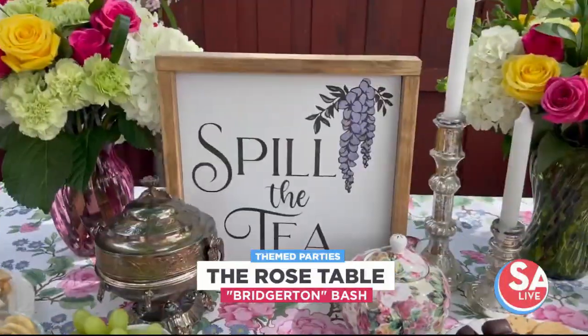We speak of the illustrious Katie Rose Watson from The Rose Table. She shall unveil henceforth the secrets to hosting a Bridgerton-inspired watch party that will undoubtedly crown you the talk of the town.